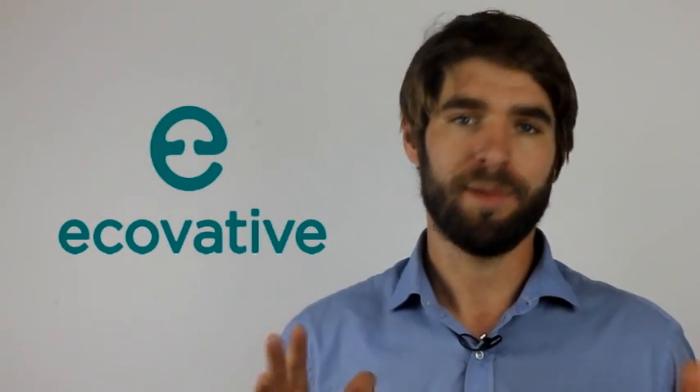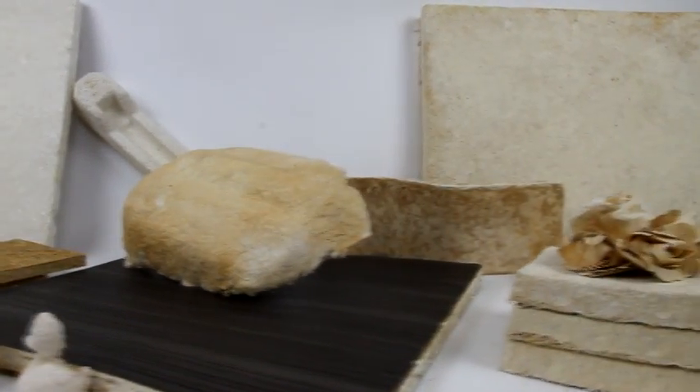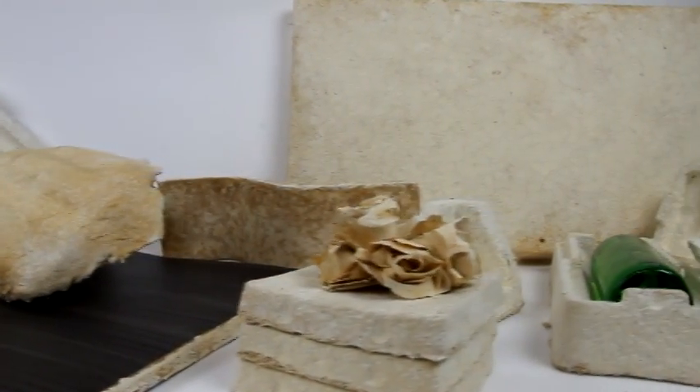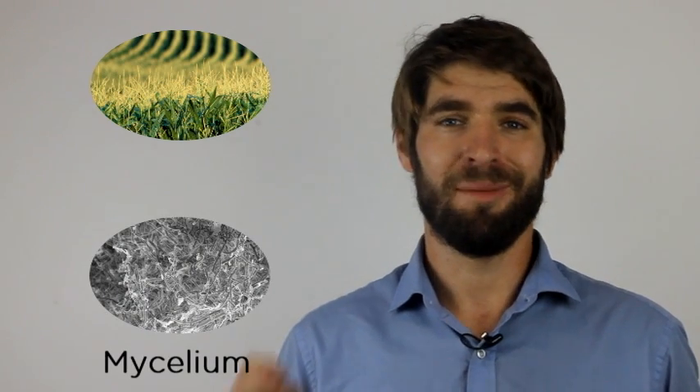At Ecovative we grow home compostable materials which replace conventional disposable plastics in markets ranging from automotive to building materials to packaging. In our process we take two inputs: an agricultural byproduct such as corn stalks, and the root structure of mushrooms called mycelium. We combine these two materials together and they form a matrix which we call our mushroom material.